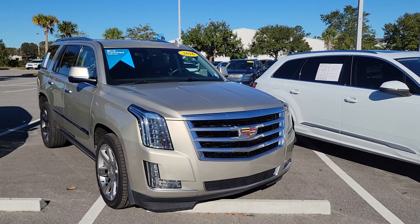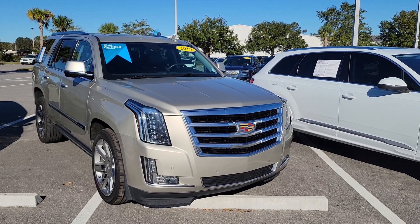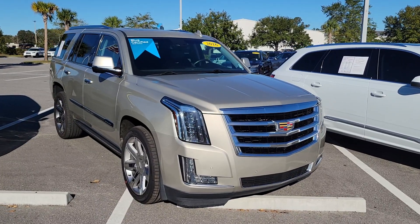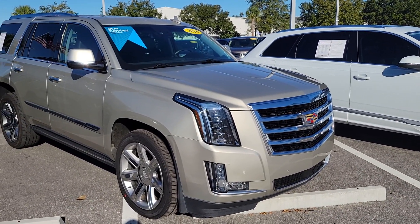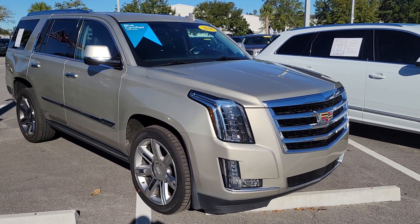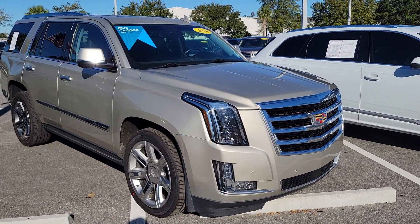Good morning Alex, Mike Murdock with Bozard Lincoln in St. Augustine. Just getting you the update on the 2016 Escalade Premium — it was a private owner trade-in and looks to be in excellent condition with very low mileage for the year. For a 2016, mileage is just a little over 86,000.